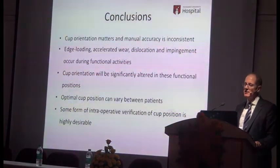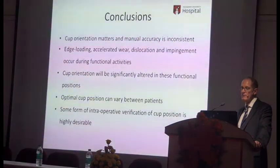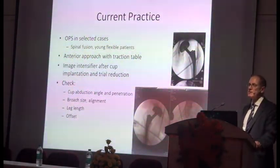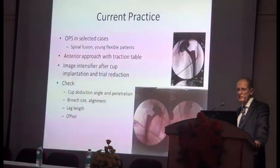In conclusion: cup orientation matters. Manual accuracy in insertion is not consistent. Edge loading, accelerated wear, dislocation, and impingement occur during functional activities, not when the patient is supine. Cup orientation will be significantly altered in these functional positions, and the ideal position for each cup varies between patients. In my view, some form of intraoperative verification of cup position is highly desirable. I've used this OPS system in cases where patients have had a spinal fusion and you're worried about what their pelvis is doing when sitting and standing, and in young females who are quite flexible where I want to put a ceramic bearing in and I'm worried about edge loading. But I don't use it routinely — routinely I use the anterior approach with a traction table and image intensifier, checking abduction angle, depth of cup penetration, broach size, alignment, leg length, and offset, which I think has improved my accuracy consistently.